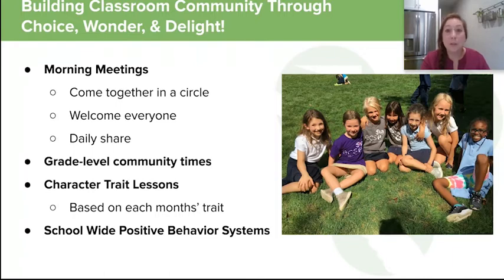We also have grade-level community time. Every Friday we get outside to a local field in Frick Park, and the kids get to play and interact with all four first and second grade classes. We also have monthly character trait lessons — one month we might focus on kindness, read stories, do activities, take kindness challenges, and then students vote on who is the student of the month, with peers recognizing peers.